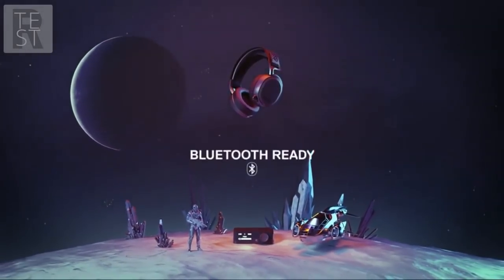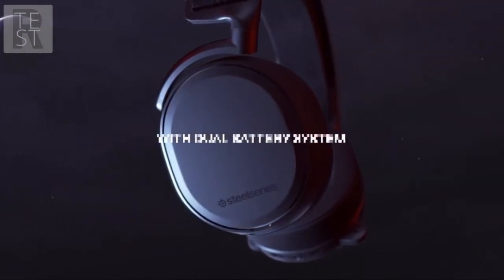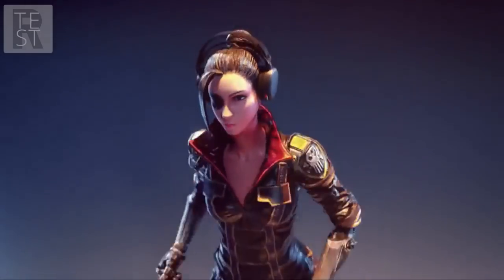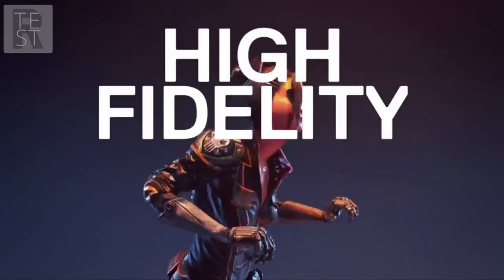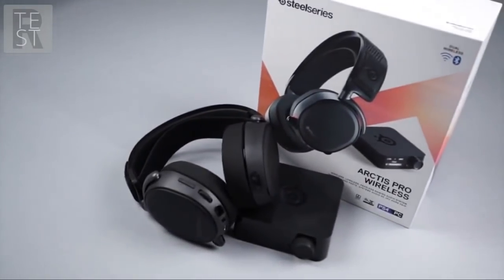Not only does the headset sound impeccable, but you'll also get 20 hours of battery life, which is amazing given the quality sound the headset can deliver. Wireless headsets are often inconvenient because of the charging time required between uses. However, with the SteelSeries Arctis Pro, you'll get two sets of batteries, so while you game with one set, the other can be charging.